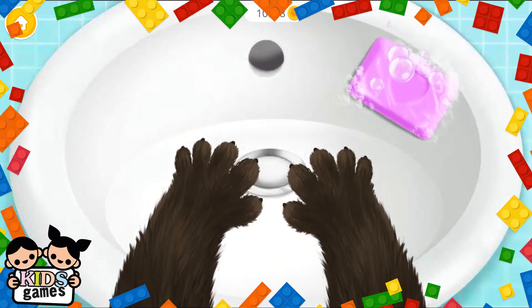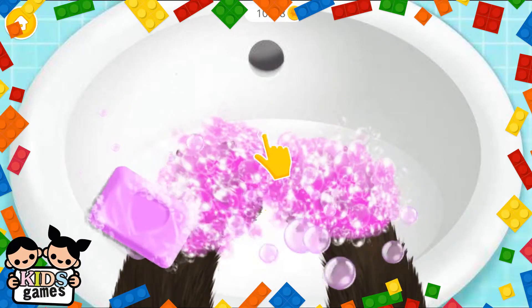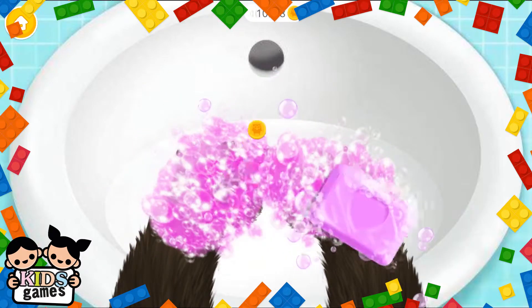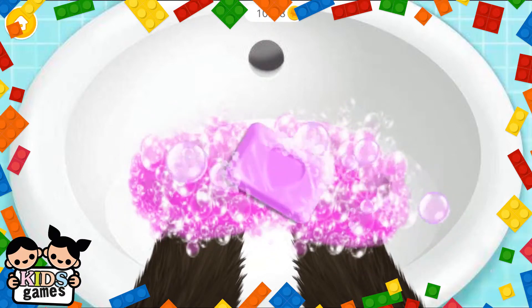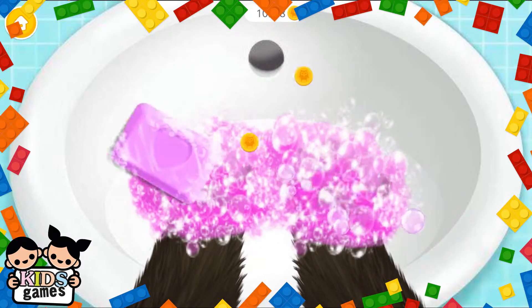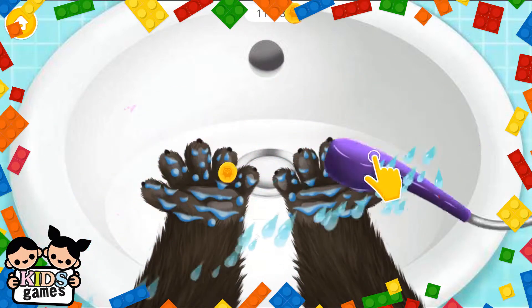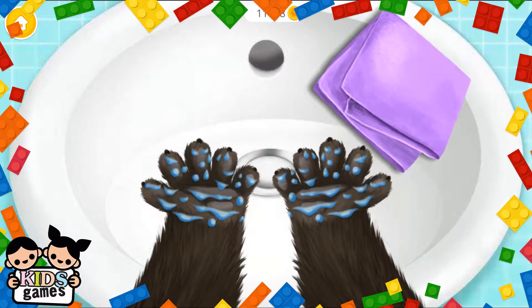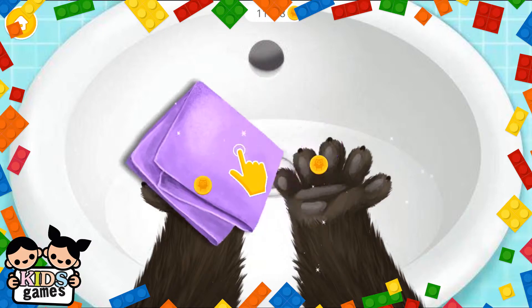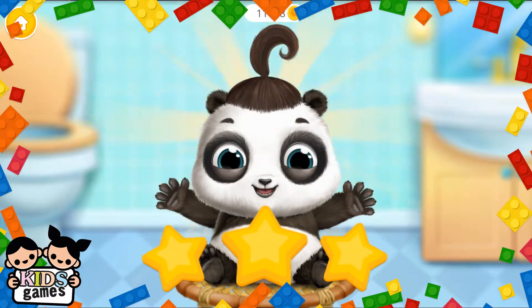Lou, you must wash your hands. Both sides. Great! Now rinse it.